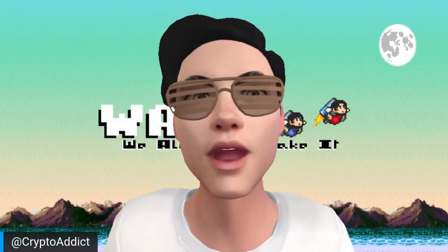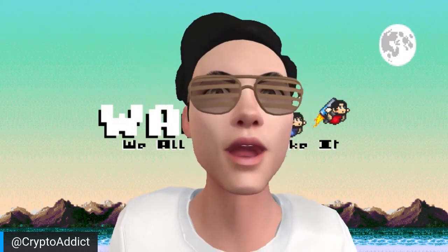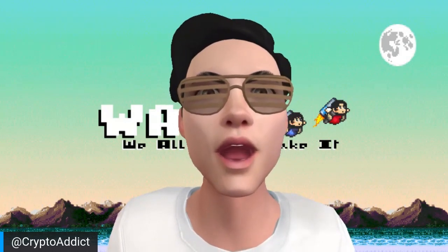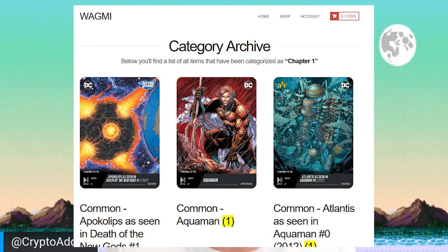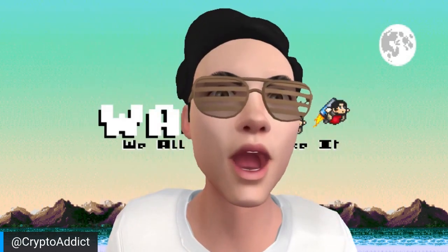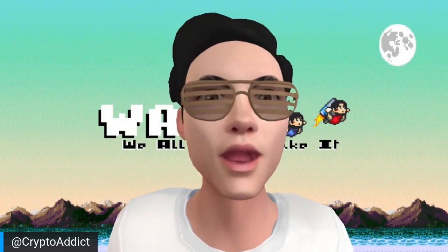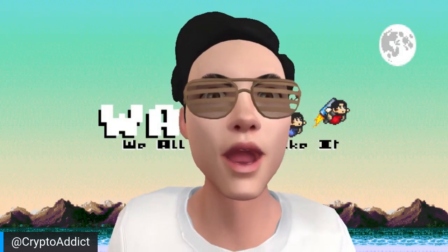Thanks for tuning in guys. As the booster boxes arrive, you can expect more unboxing and giveaways on the channel. I will be selling physicals with digitals. I created a website to list my collection — it's going to be shopwagme.net. If you find anything you're interested in to trade or buy, send me a message on Twitter at CryptoAddict and we can work something out. Go ahead, follow, like, comment, subscribe if you enjoy the content. I'm CryptoAddict and we're all gonna make it.